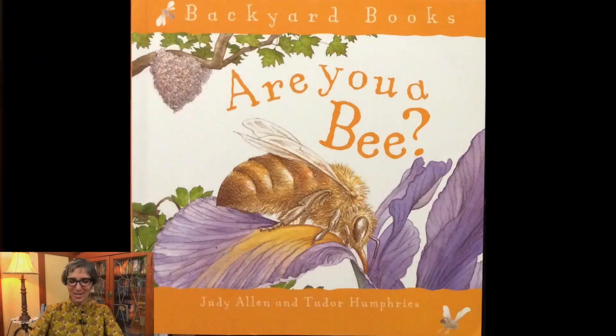Welcome friends, it's Ms. Jisa. Today we start a new life cycle. Let's see if you can guess which insect we'll be learning about this week. That's right, we're gonna learn about the life cycle of a bee. And our story today is called Are You a Bee? Written by Judy Allen and Tudor Humphreys.